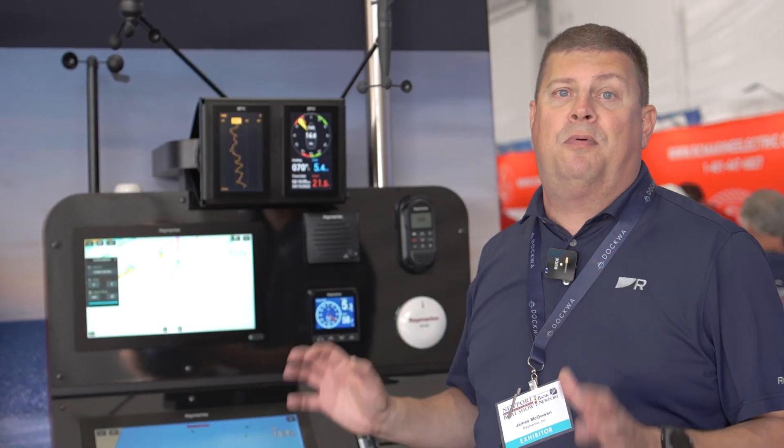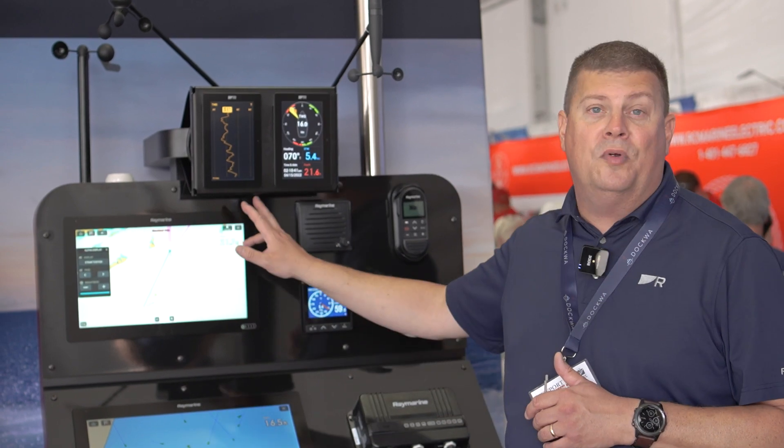Definitely come down and check it out here at Newport, or take a look on Raymarine.com. This is our Performance Sailing System and Raymarine Alpha.